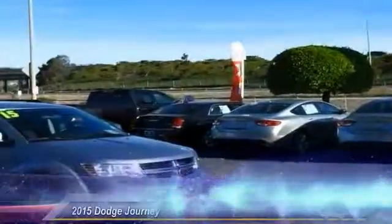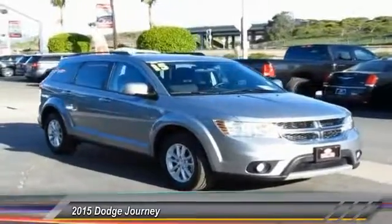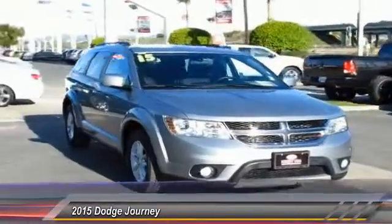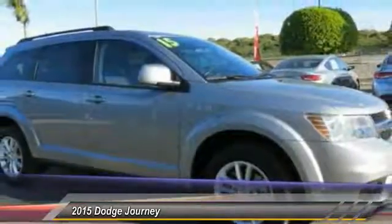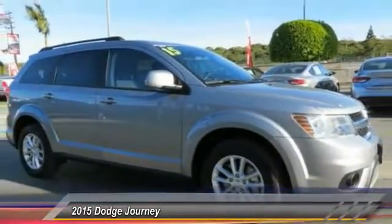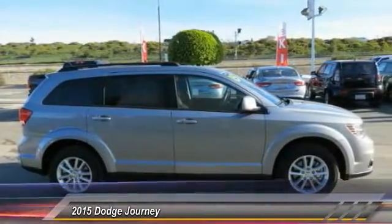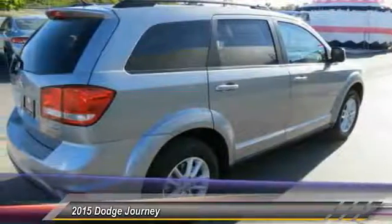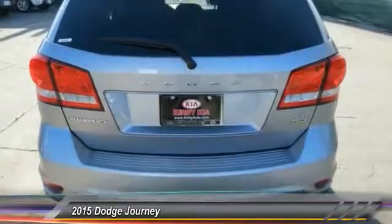The 2015 Dodge Journey combines the practicality of an SUV with the comfort of a car, all while boasting a style all its own. The Journey's optional third row seat, along with innovative features like a chilled beverage cooler and in-floor storage bins, make it a good and affordable alternative to a traditional minivan, priced below $20,000. This vehicle has less than 40,000 miles.